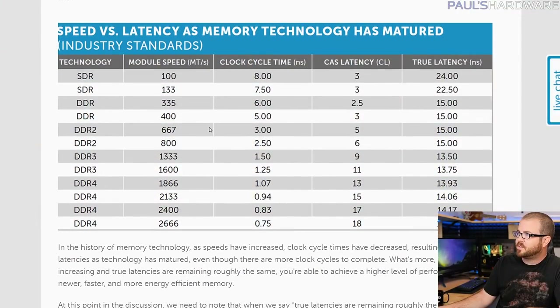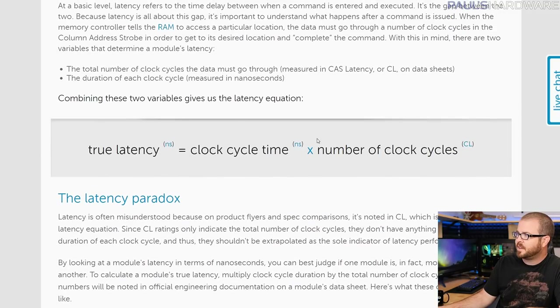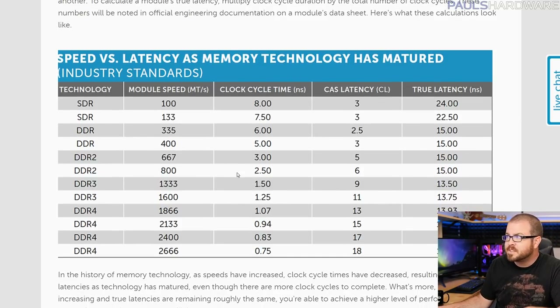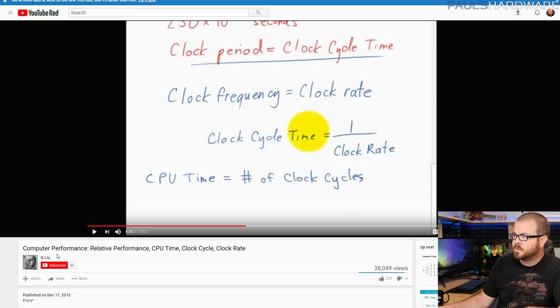There is more to consider here, because as we showed with this calculation, clock cycle time is also involved, and figuring out your clock cycle time is not necessarily the simplest thing. It is a fairly simple calculation though: clock cycle time is basically 1 divided by your clock rate. Your clock rate can vary a lot depending on your CPU, motherboard, base clock speed, whether or not you're overclocking, and factors like that.